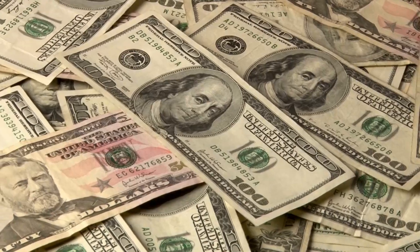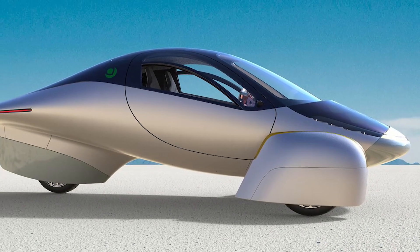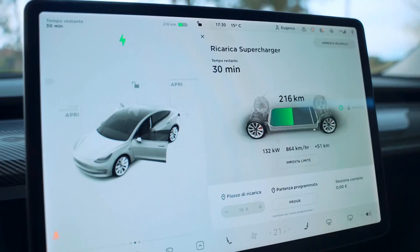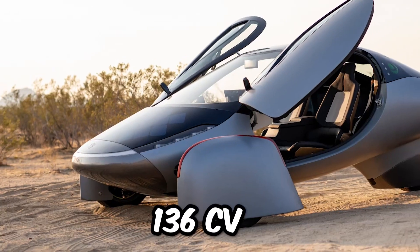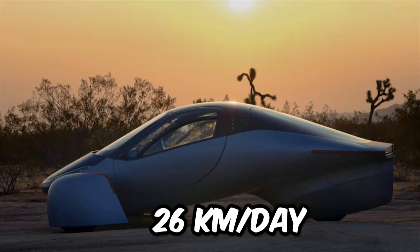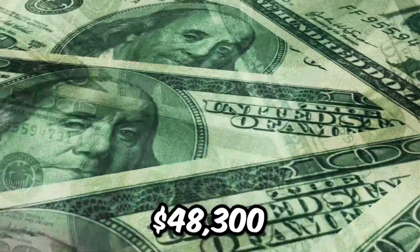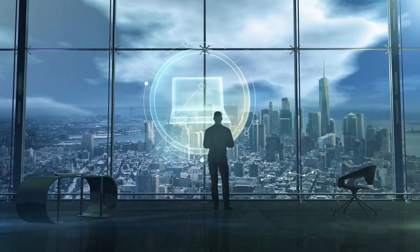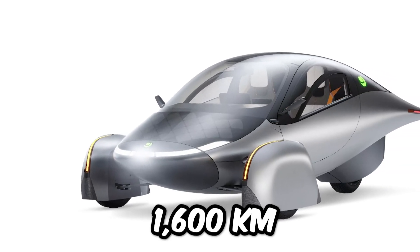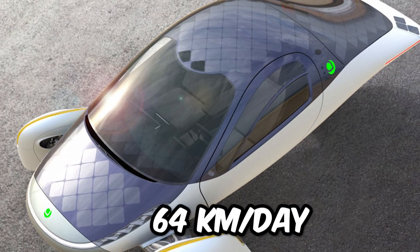Finally, it's time to talk about prices — one of the great claims of this solar car. The simplest Aptera is priced at $25,900, corresponding to the front-wheel drive configuration with 136 CV, 402 km of autonomy, and a 26 km per day solar recharging system. The most equipped Aptera is priced at $48,300, corresponding to the all-wheel drive configuration with 204 CV, 1,600 km of autonomy, and the ability to recharge up to 64 km per day through its solar panels.